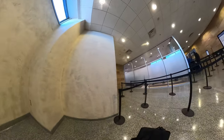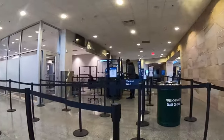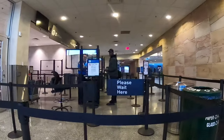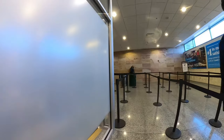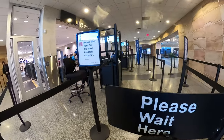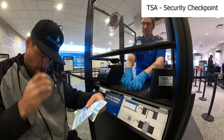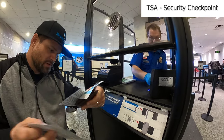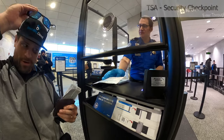Here we are arriving at TSA and we are going to go through the stanchions. I was offered a little help to get through but I didn't need it — it's pretty maneuverable and definitely wide enough to get through. Make sure you have your ID and your boarding pass handy, and approach the checkpoint when you are authorized to do so.